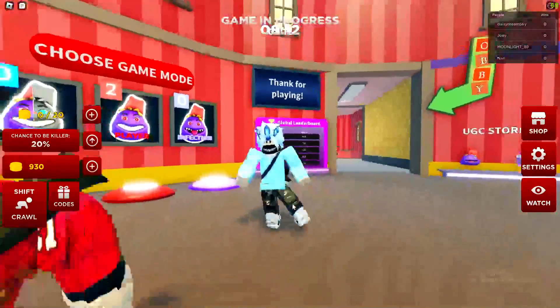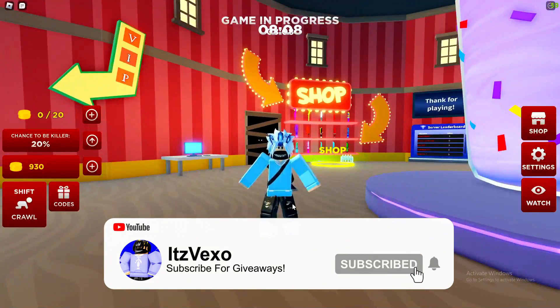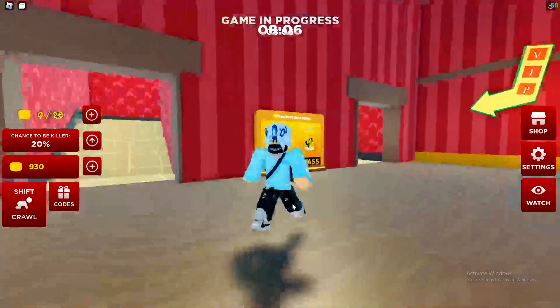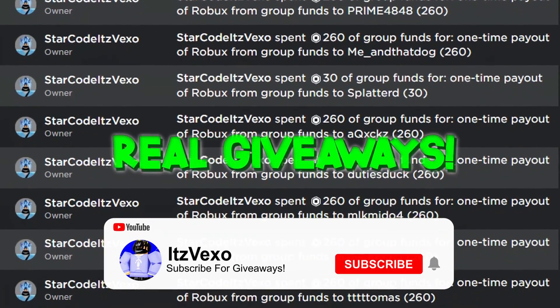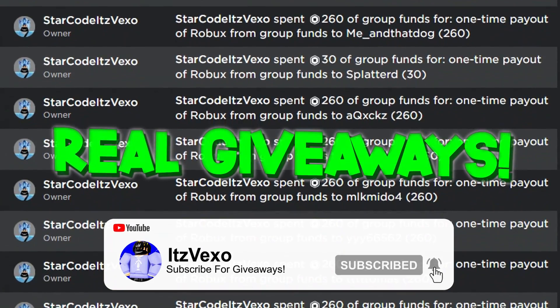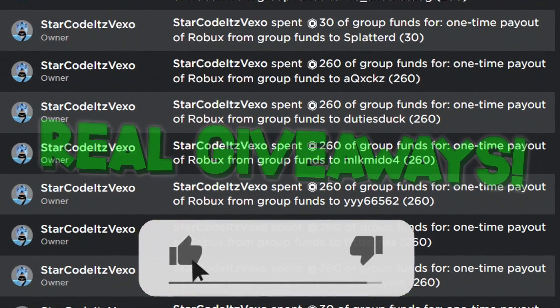Welcome everybody to Grimace Shake. In today's Grimace Shake Codes video, I will be redeeming all of the working Grimace Shake codes. This is going to be all of the working Grimace Shake codes, and I'll be redeeming them in a random order. So let's get stuck right in.